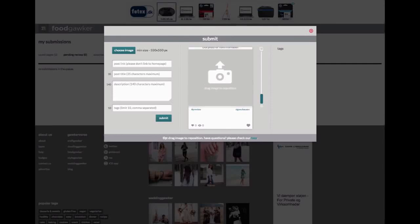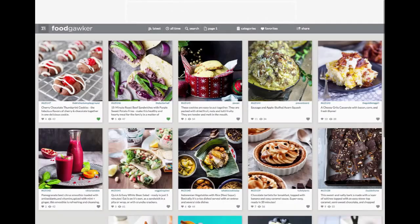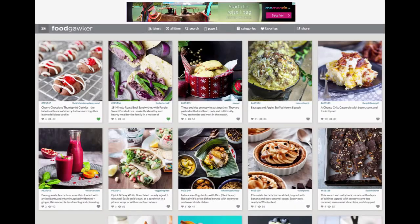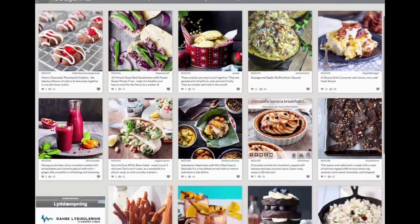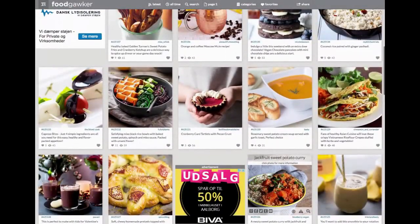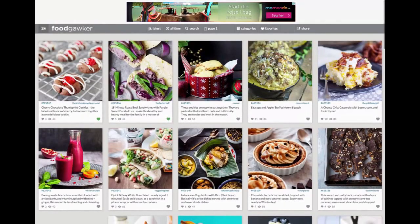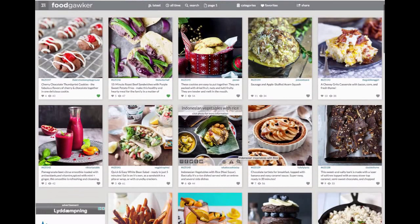I can even submit my own stuff — I can submit a link right here. People also sign up in order to share their own recipes, their own blogs and whatever. All these posts on here are from other people's blogs and sites. This is not stuff that Food Gawker put up — they are just the aggregator. They curate stuff, and in fact their members do most of the posting and curating for them. You can see they have ads on here, and that's how they make their revenue, along with list income from people who sign up. They get thousands and thousands of members.